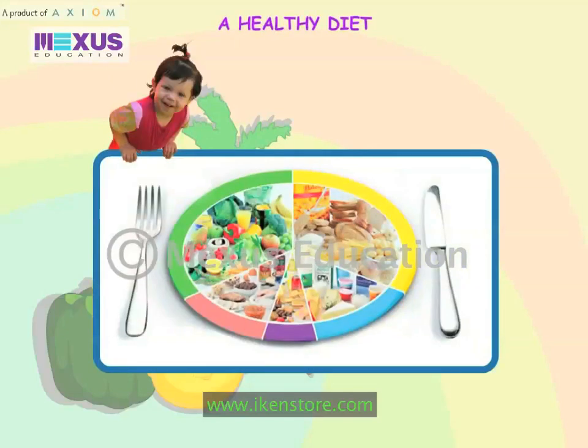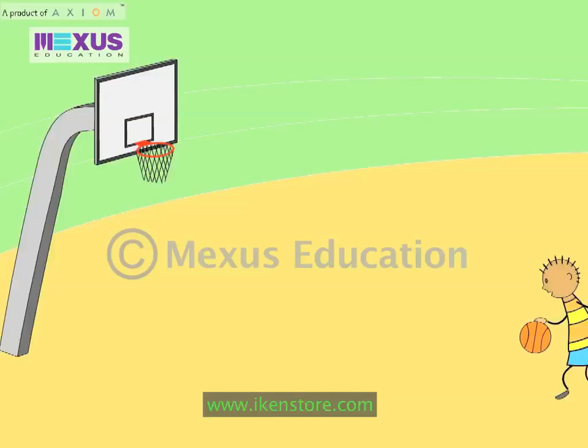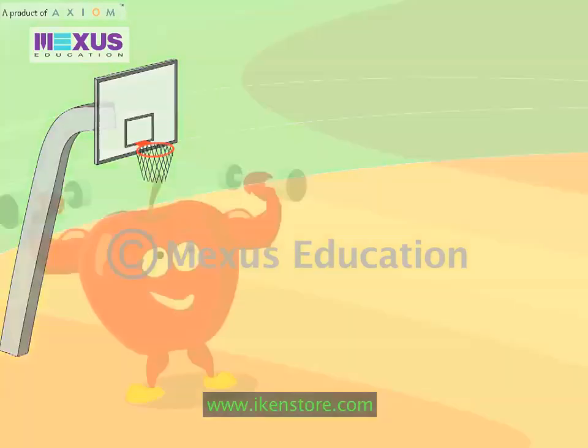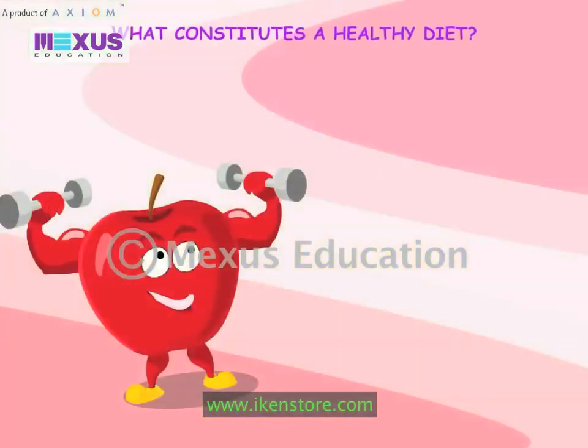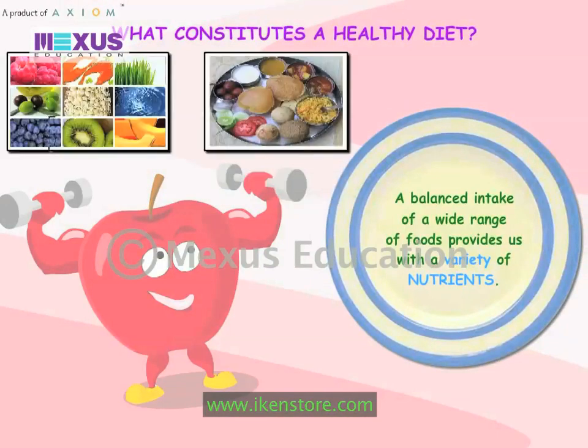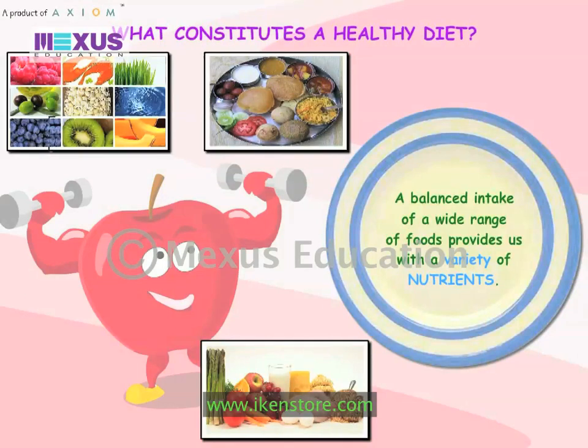A healthy diet. What constitutes a healthy diet? A balanced intake of a wide range of foods provides us with a variety of nutrients.